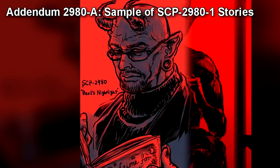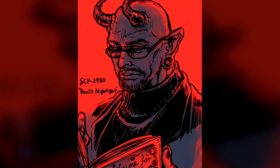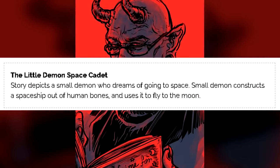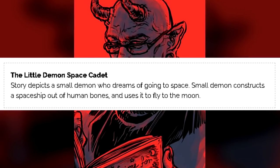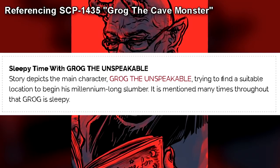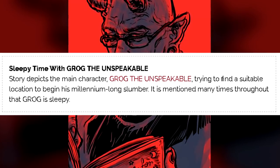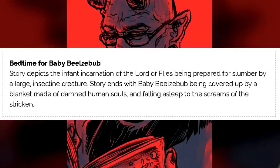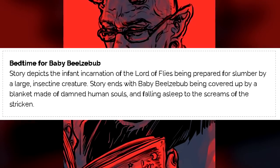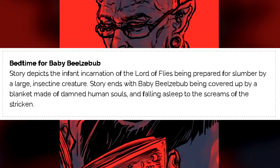Addendum 2980-A: Sample of SCP-2980-1 Stories. The following is a short sample of stories read by SCP-2980-1 during containment. "The Little Demon Space Cadet": Story depicts a small demon who dreams of going to space; the small demon constructs a spaceship out of human bones and uses it to fly to the moon. "Sleepy Time with Grog the Unspeakable": Story depicts the main character, Grog the Unspeakable, trying to find a suitable location to begin his millennium-long slumber. It is mentioned many times throughout that Grog is sleepy. "Bedtime for Baby Beelzebub": Story depicts the infant incarnation of the Lord of Flies being prepared for slumber by a large insectine creature. Story ends with Baby Beelzebub being covered up by a blanket made of damned human souls, and falling asleep to the screams of the stricken.